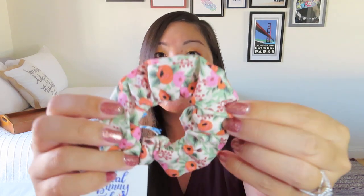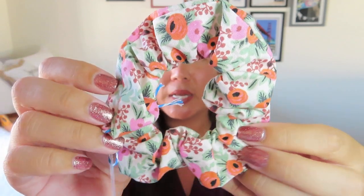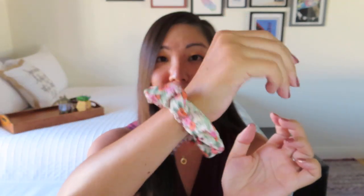Next we have a scrunchie by Coral Bunny and Lowe, worth $9.50. That seems a little high to me, but you have to remember everything is handmade, so you think more like craft fair prices. It's a cute little floral print with pretty good elasticity. I don't really use scrunchies since I don't usually wear a ponytail or messy bun, so I'll probably pass this one on to someone else too.